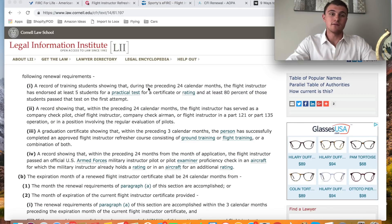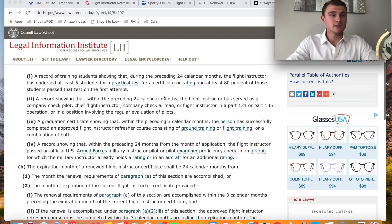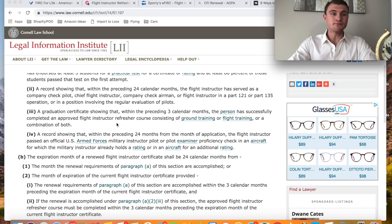That's a pretty awesome option for those of you that instruct a lot of students. Secondly, a record showing that within the preceding 24 calendar months you have served as a company check pilot, chief flight instructor, check airman, or flight instructor in Part 121 and 135 — if that is your situation, you can just submit that and get it renewed. Or, a graduation certificate showing that within the preceding three calendar months you have successfully completed an approved flight instructor refresher course consisting of ground training or flight training — it doesn't have to be both, it can be a combination.